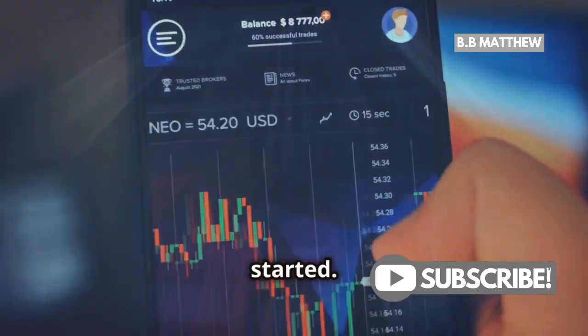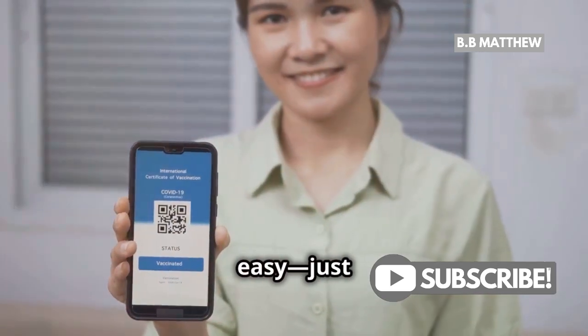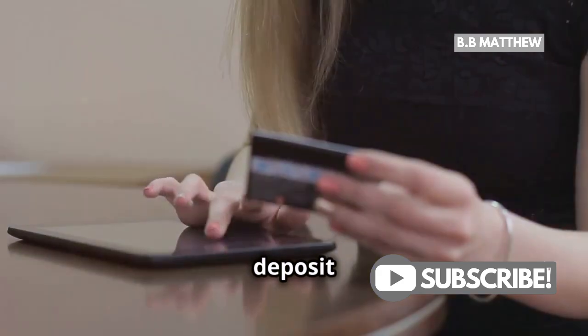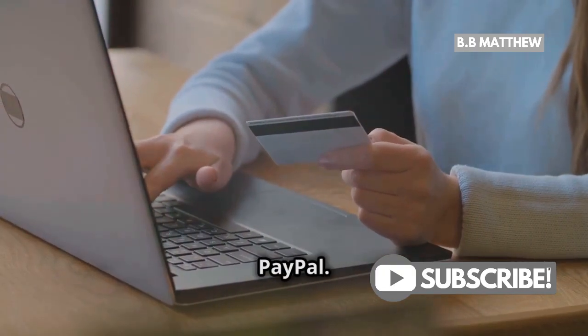Here's a quick rundown on how to get started. First, sign up for an eToro account. It's super easy — just provide some basic info and verify your identity. Next, deposit funds into your account. You can do this via bank transfer, credit card, or even PayPal.